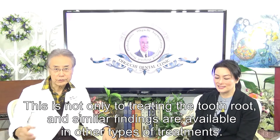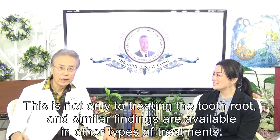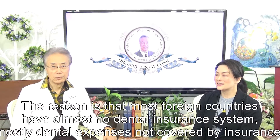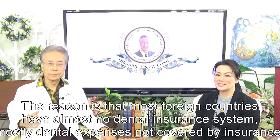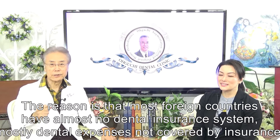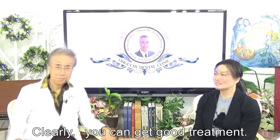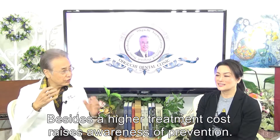This is not only for treating the tooth root — similar findings are available in other types of treatment. The reason is that most foreign countries have almost no dental insurance system. Dental expenses are mostly not covered by insurance, so clearly you can get better treatment. Moreover, higher treatment costs raise awareness of prevention.